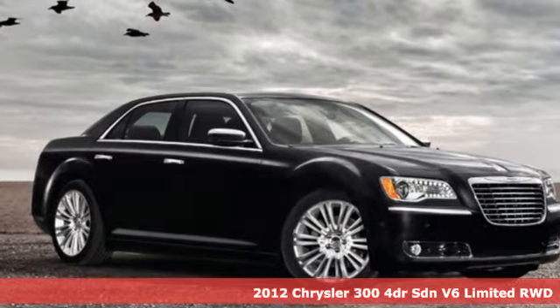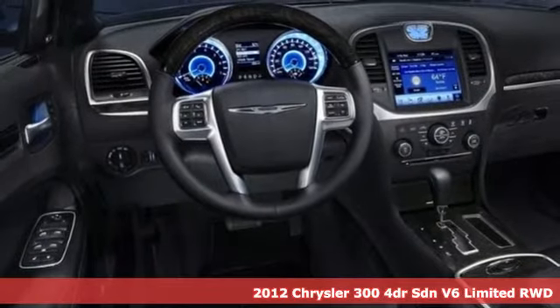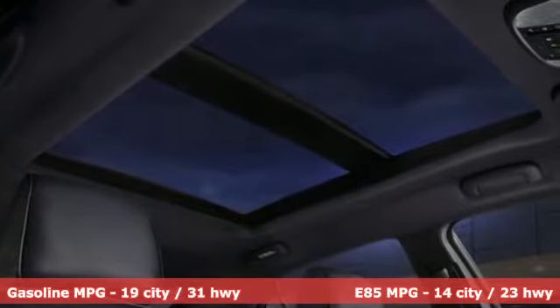It's a 2012 Chrysler 300. It's exceptional in every way, from its aggressive exterior to its soft, luxurious interior. This Chrysler 300 sets the standard for stunning.